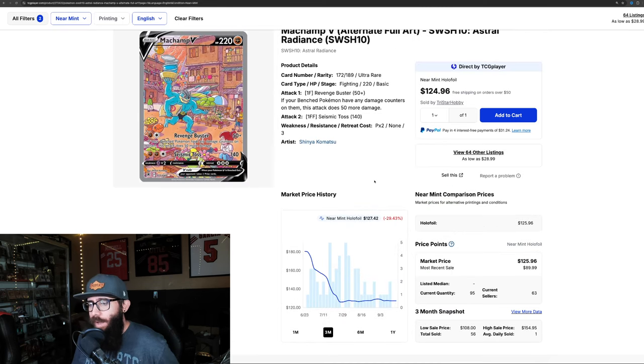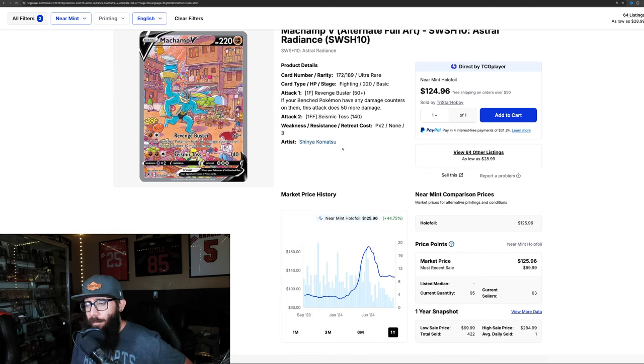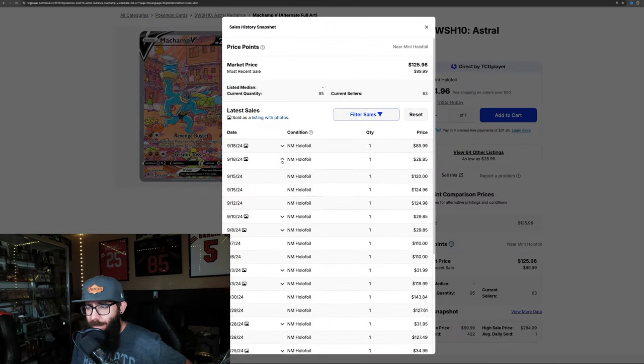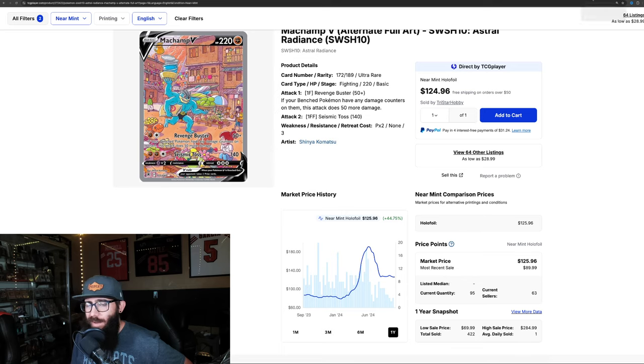The Machamp alt art is down almost 30% in the last three months. Artwork-wise I absolutely love everything going on in this card — it's cool and fun. It looks like it might be leveling out, still down 1.29% on the one-month. Zoom out to the one-year it's still up 44%. At one point this card almost hit $200 and it's hovering around the $120 range. Last real sold prices were $120, $124, $124.